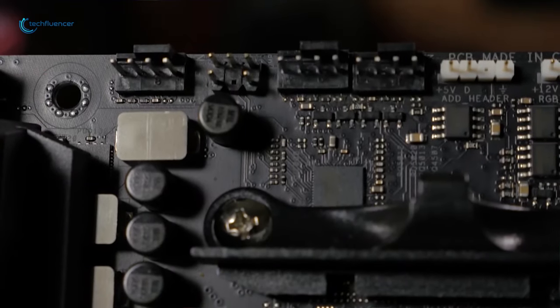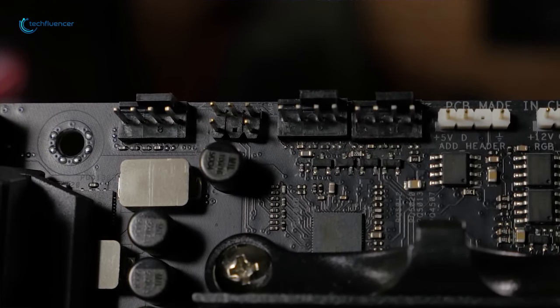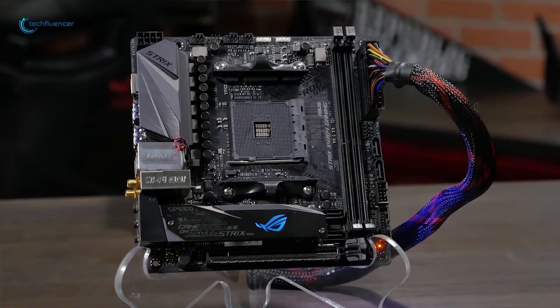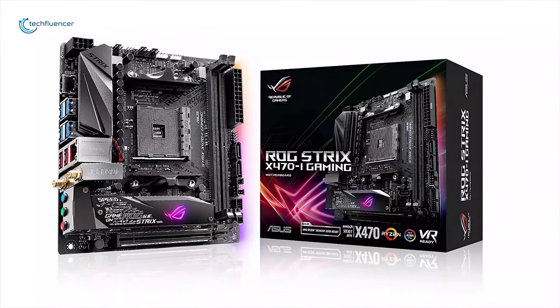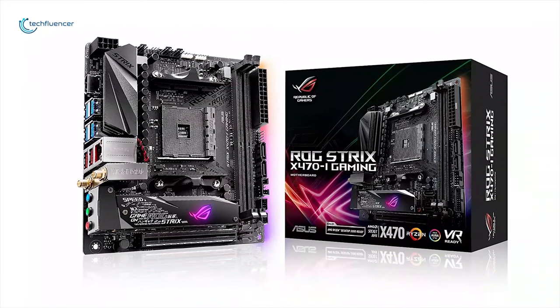For cooling, there is support for the most advanced cooling systems including water coolers and AIO coolers, and this motherboard supports a well-designed heat sink for better heat dissipation. The ASUS ROG Strix X470i has a lot of features to offer for any kind of DIY PC build, making it one of the best mini ITX motherboards for overclocking available in the market right now.